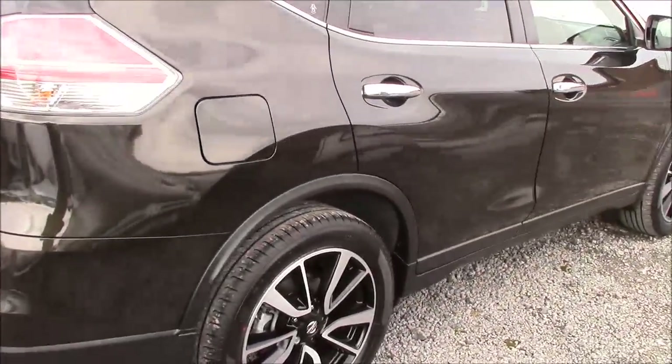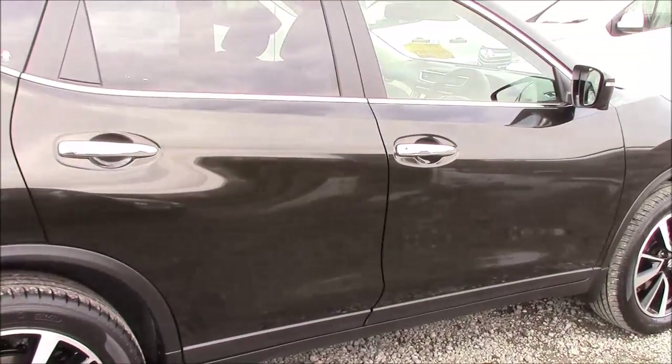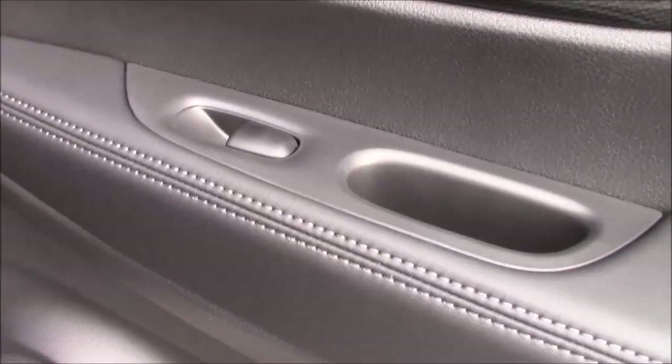Coming around to the right-hand side of the car, again here we can see the 19-inch alloy wheels, body-coloured bumpers, and all the paintwork, bodywork and chrome work is all in very good condition. Opening up the rear door to the car allows us to see that all the doors come fitted with chrome finished handles, electric windows all round, and audio speakers on both sides.